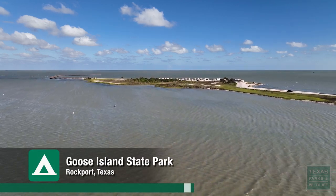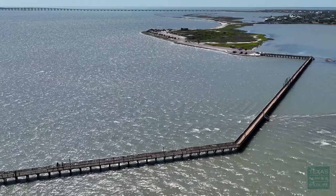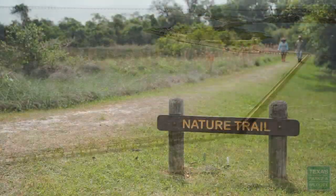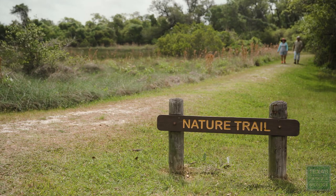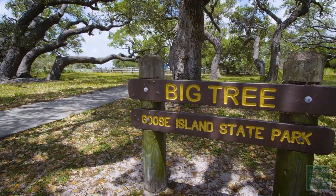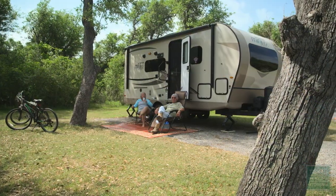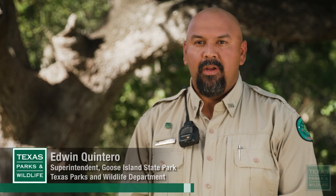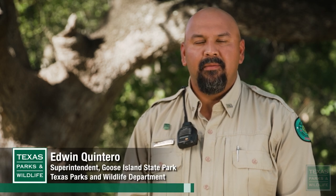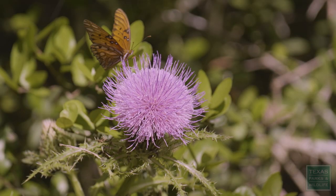There is a variety of activities that you can do here at Goose Island State Park. We have a 1,600 foot pier. If fishing isn't your thing, you can always go hiking on one of our trails. You can go visit Big Tree. We do have camping. We also have interpretive programs that we offer here at Goose Island State Park, which vary from year to year and from season to season.